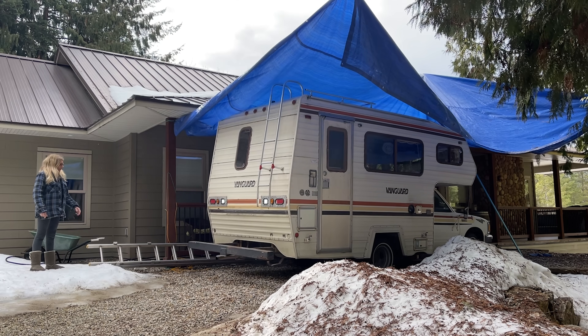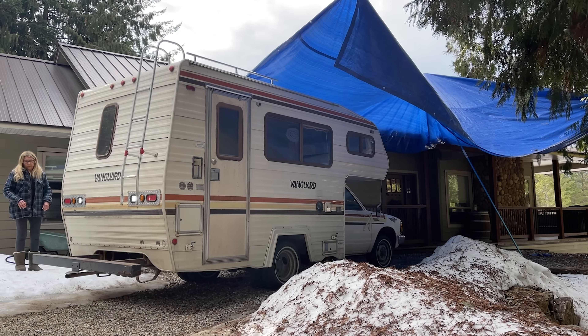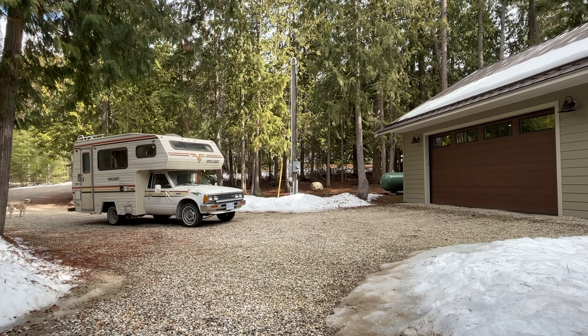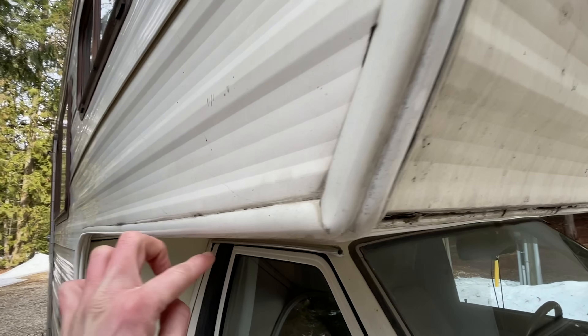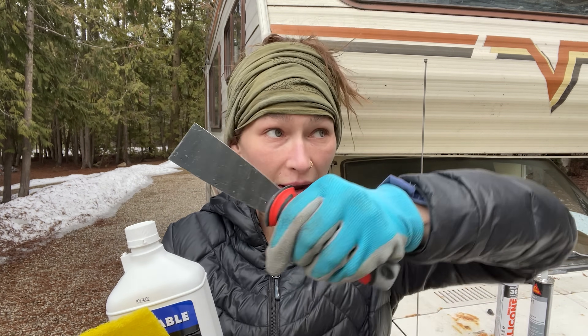I got to take it out of this makeshift tarp and I'm going to bring it to the driveway here so I have lots of space and I can work in a nice, beautiful, sunny environment. This up here all has to be resealed. I think the leak is coming in from one of these things. This all has to be redone. So here are my tools for the job today. I have to scrape off all the old silicone around basically every seal on the entire camper.